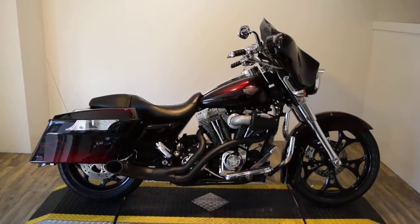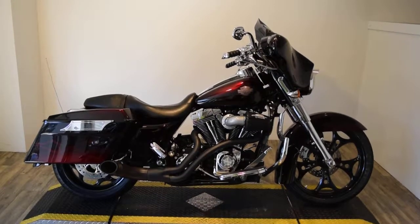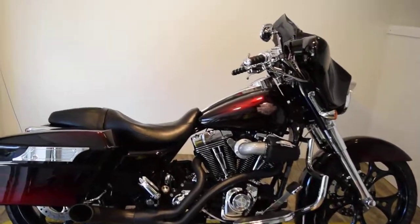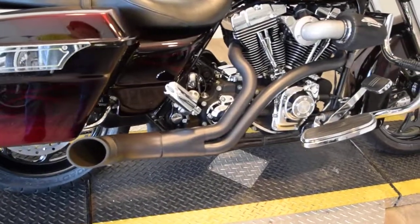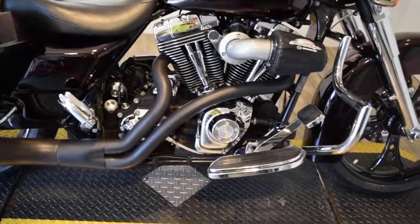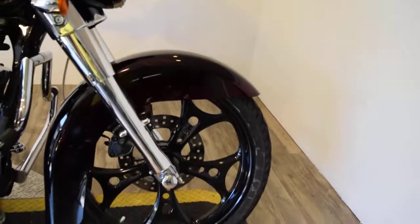Monster Power Sports is offering this 2007 tricked out Harley-Davidson Street Glide. This bike has custom flame paint on it, done very, very well. It's got a custom exhaust and floorboards. It's got a different set of wheels with matching brake rotors.